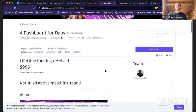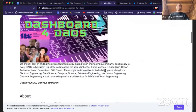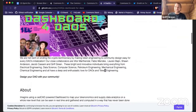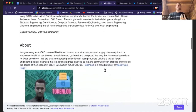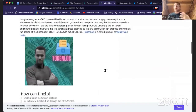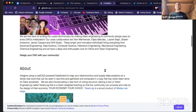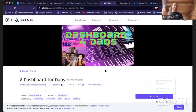Another Gitcoin grant I want to highlight is Dashboard for DAOs — it raised almost a thousand dollars. It's a tool for allowing the community to decide how to design their DAO instead of the top-down technocratic approach that is standard. Expect some really cool stuff to come as it's just about done.